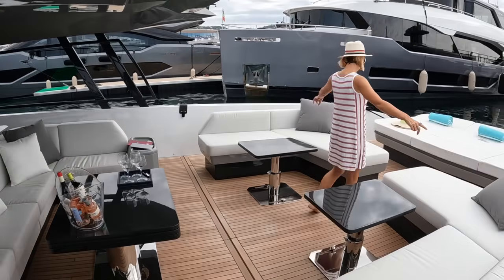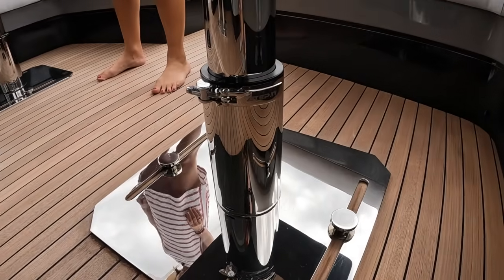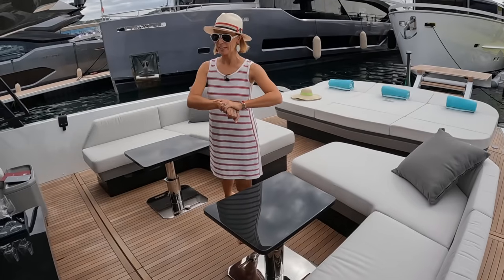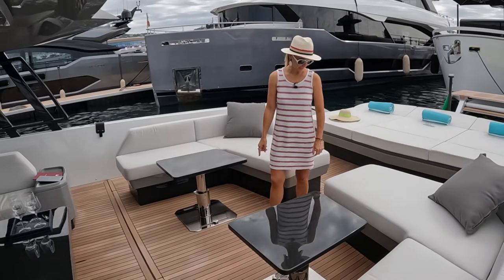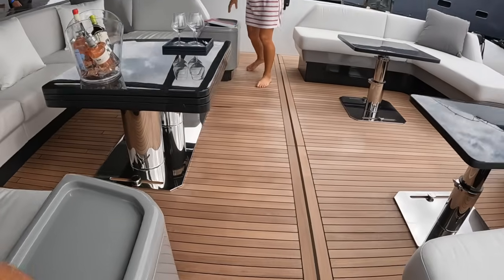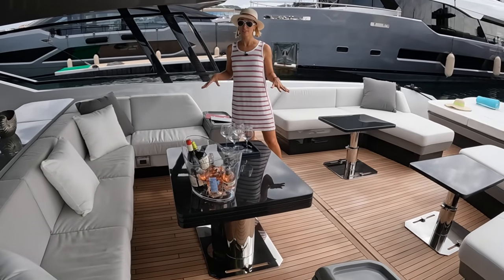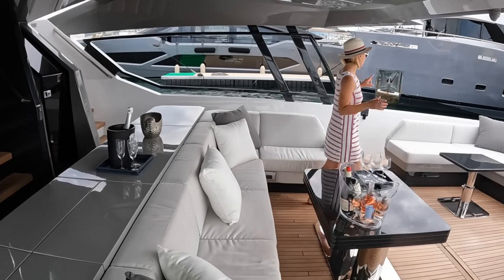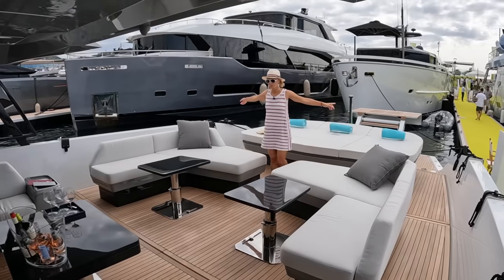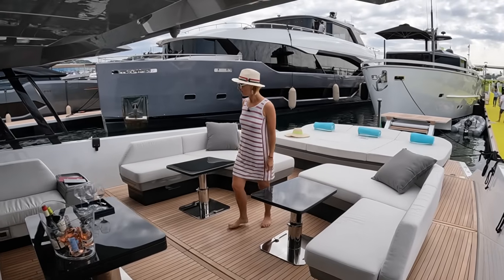There's still a bit of storage on each side as we come forward. This table transforms into a very large dining table — like huge, actually. This area has a Bimini on top of the layout space, and the shade connects to the top, so this whole area could be shaded. Pretty awesome.